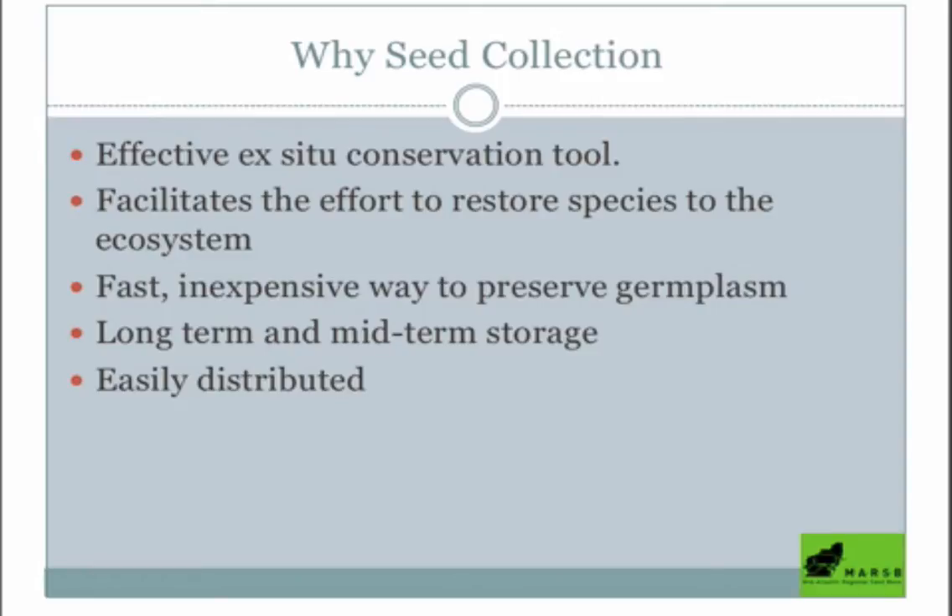Why we like seed collection so much: outside of actual habitat preservation, if we can't stop EAB, we can take seeds and bank them, ensuring those trees have a chance of survival later on. It's fast and inexpensive — very cheap compared to cutting down trees or treating with insecticides. Anyone can do it, which is why we're having this webinar, because we'd love for you to help.